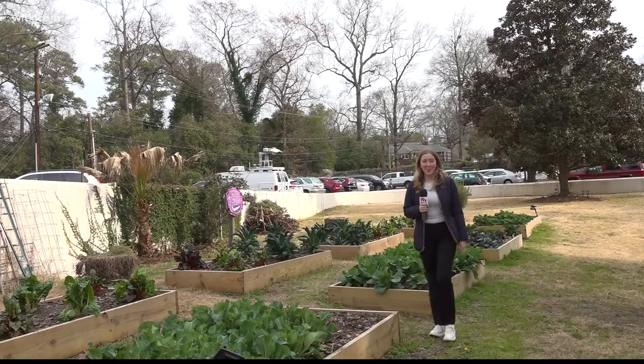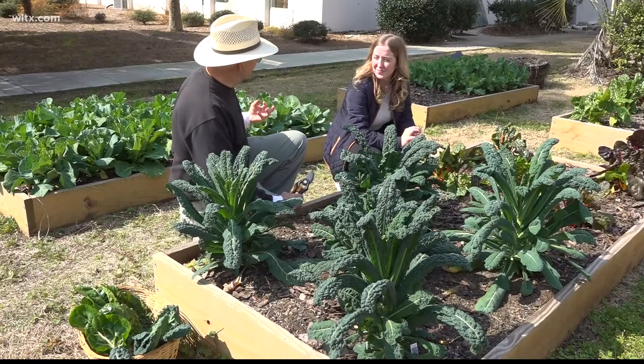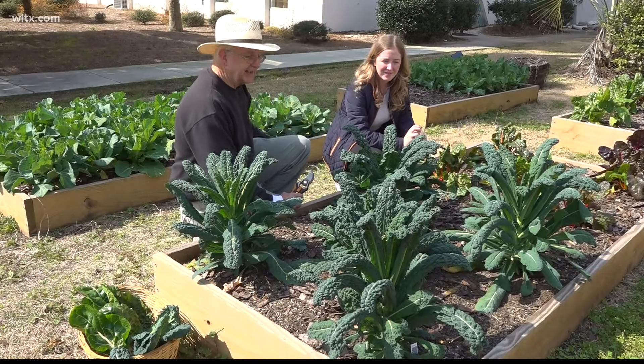I'm reporting from Gandy's Garden where we're witnessing a bountiful winter harvest. Despite the chilly temperatures, the garden is full of life. And with the help of Jim Gandy, we are harvesting some today. A variety of winter crops were harvested, including two types of kale and Swiss chard.